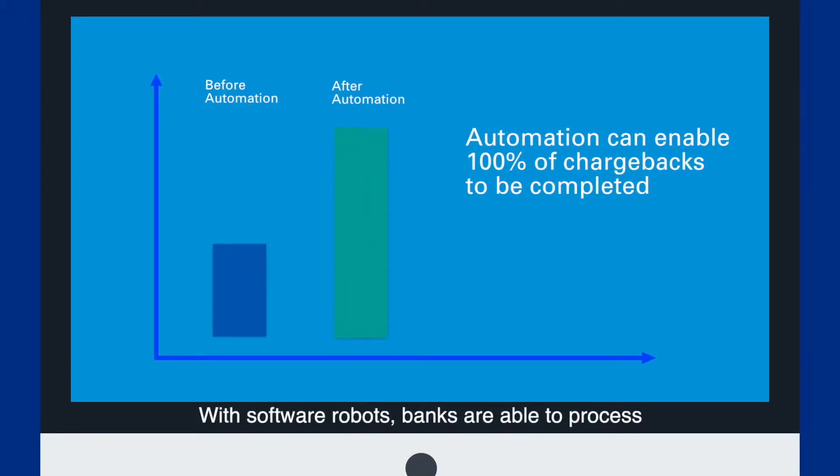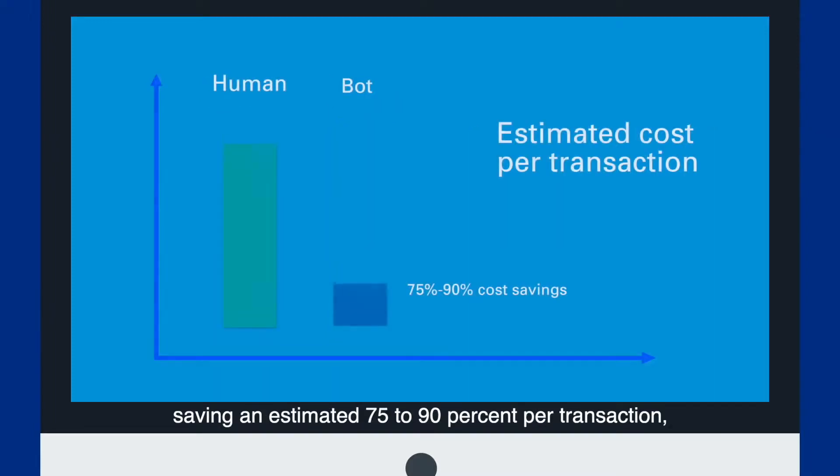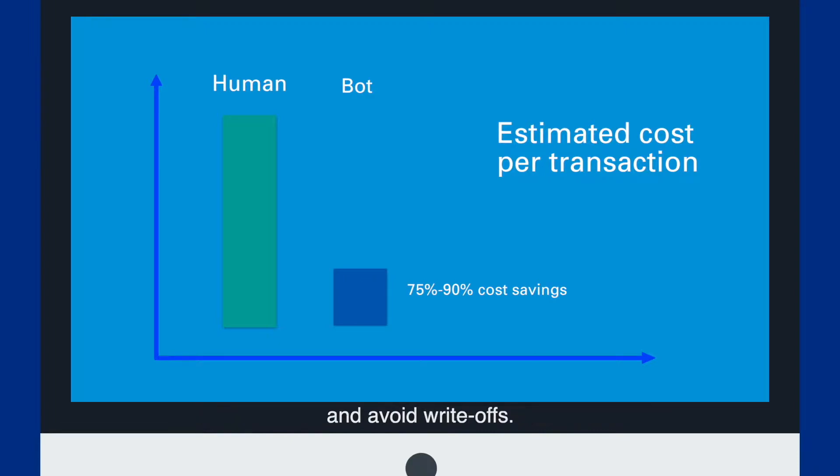With software robots, banks are able to process about 95 to 100 percent of chargebacks, including low-dollar value chargebacks, saving an estimated 75 to 90 percent per transaction and avoiding write-offs.